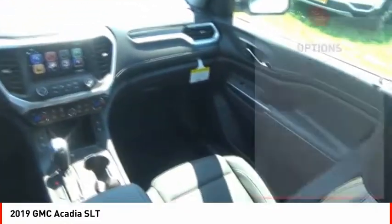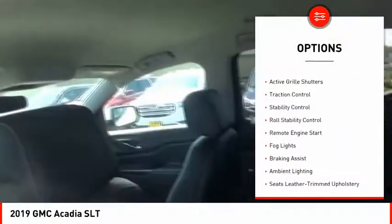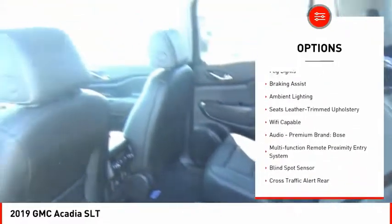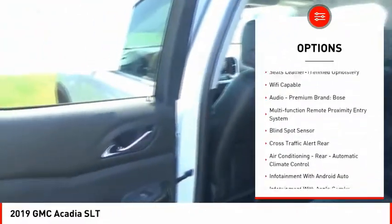Here are some of this vehicle's great options: power windows with safety reverse, roof rails, active grille shutters, traction control, stability control, roll stability control.